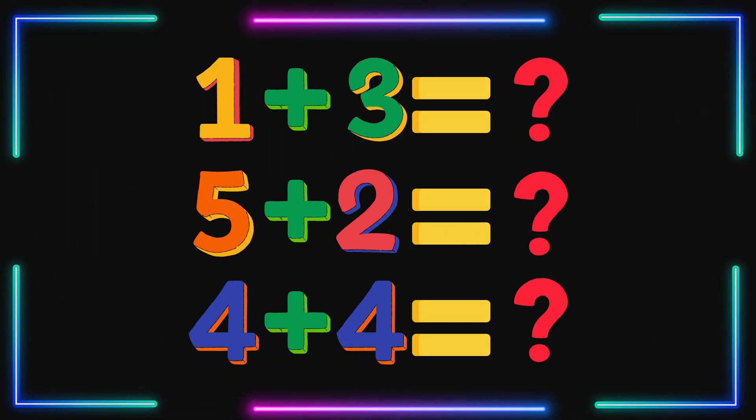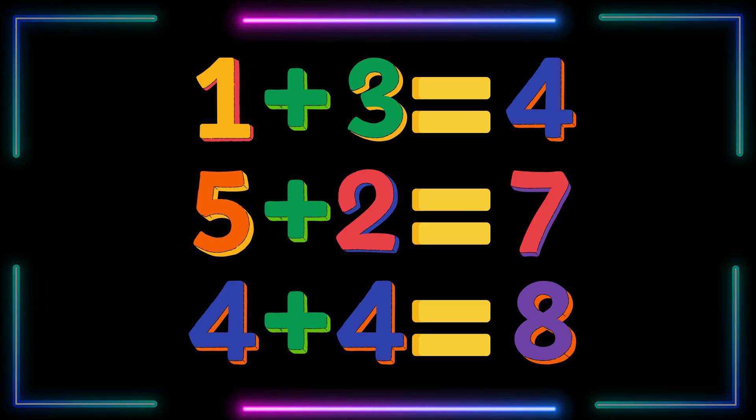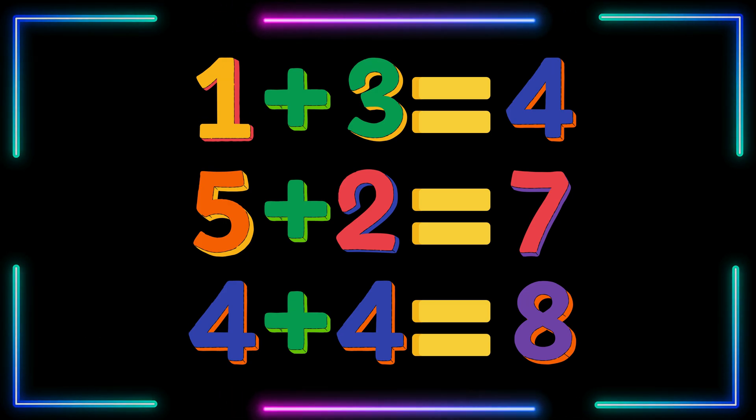Now it's your turn to solve some problems! Pause the video and try to solve these! Did you get them all? Let's check! 1 plus 3 is 4! 5 plus 2 is 7! And 4 plus 4 is 8!